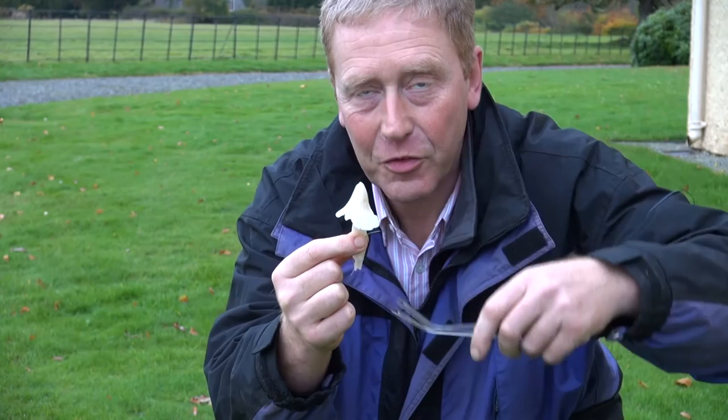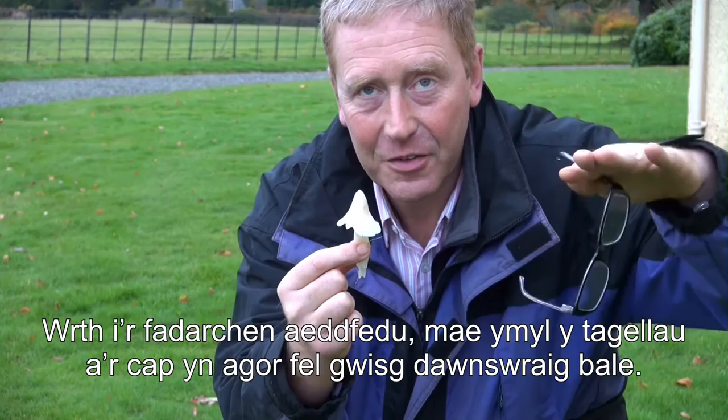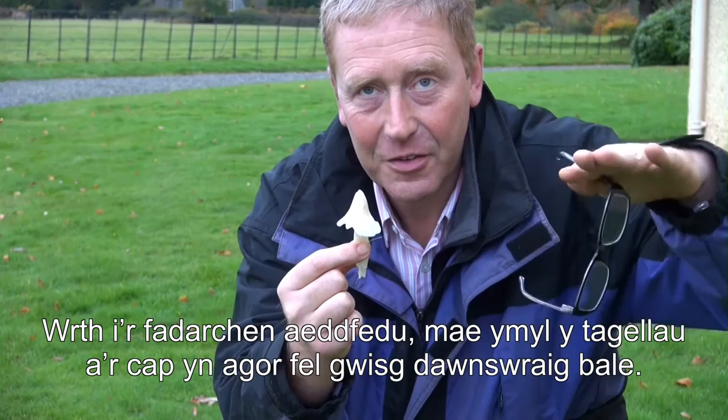You can see it has a lovely pointed shape. The cap is initially quite steep-sided, and then as the mushroom matures, the edge of the gills and the cap open up just like the costume of a ballerina.